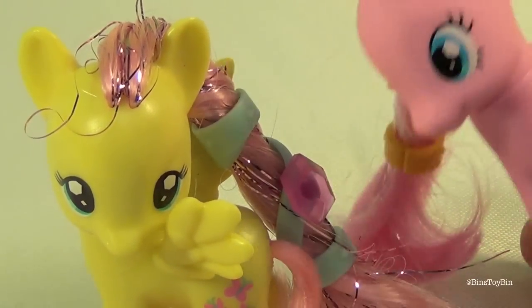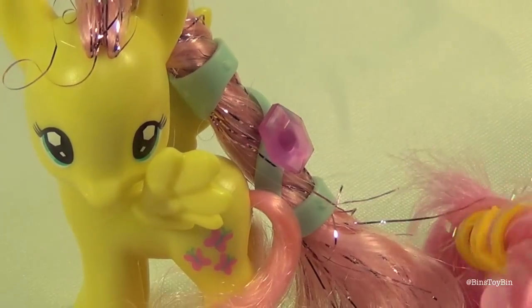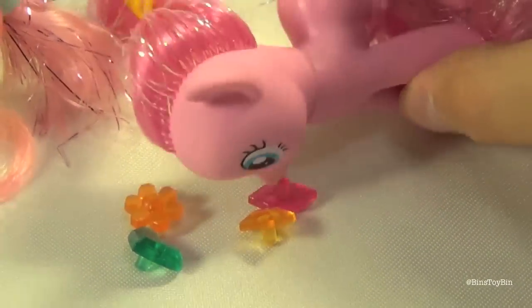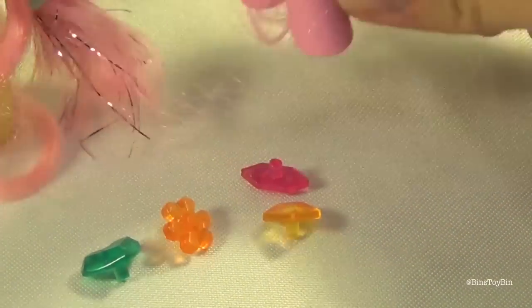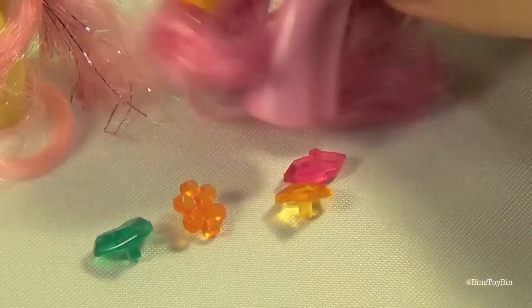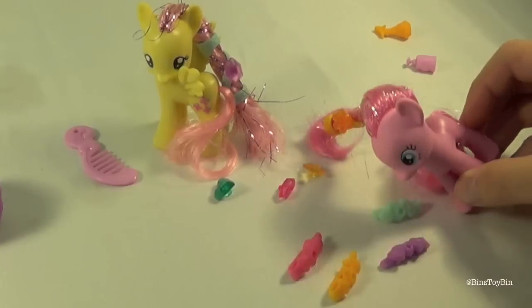Oh, Fluttershy, I like the jewel in your hair! Can I have one in mine? Sure, they're over there. Green, pink, orange... too many choices! Orange is pretty. Now we have to pick out a barrette. Too many choices!